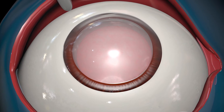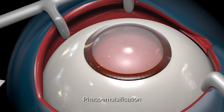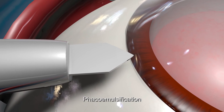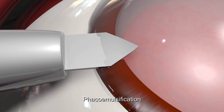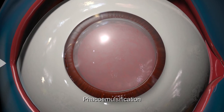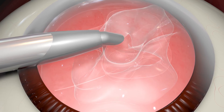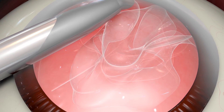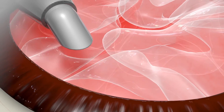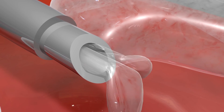The most common method for removing cataracts is phacoemulsification. In this procedure, your surgeon will look through an operating microscope and make a tiny incision on the side of your cornea. He or she will make an opening through the capsule of the lens and use an ultrasound probe to break the cloudy lens into tiny fragments. Next, your surgeon will vacuum out these fragments through the incision.